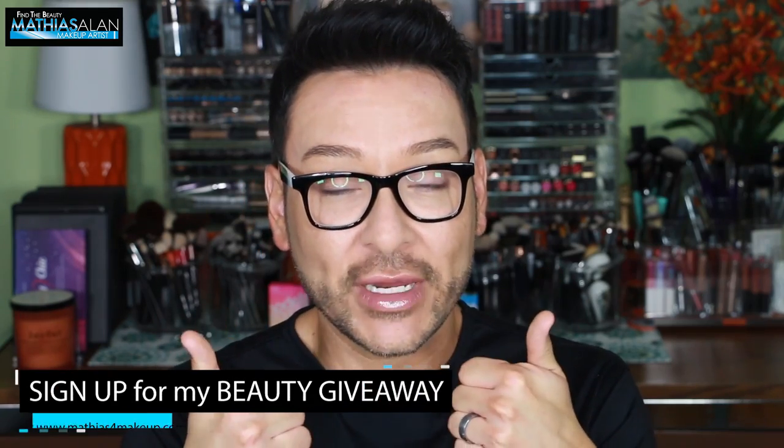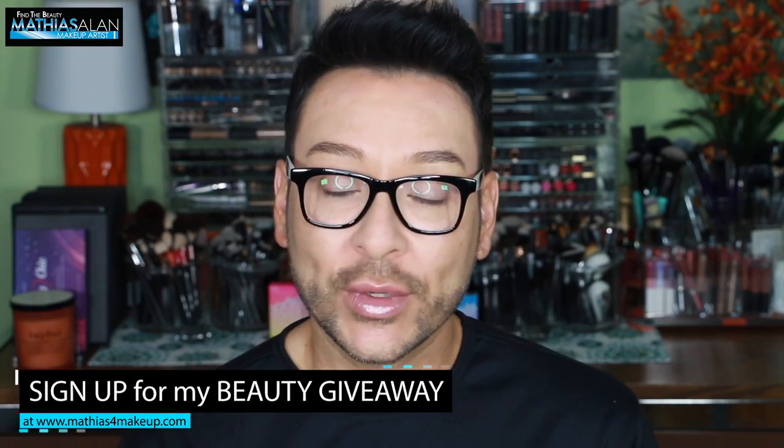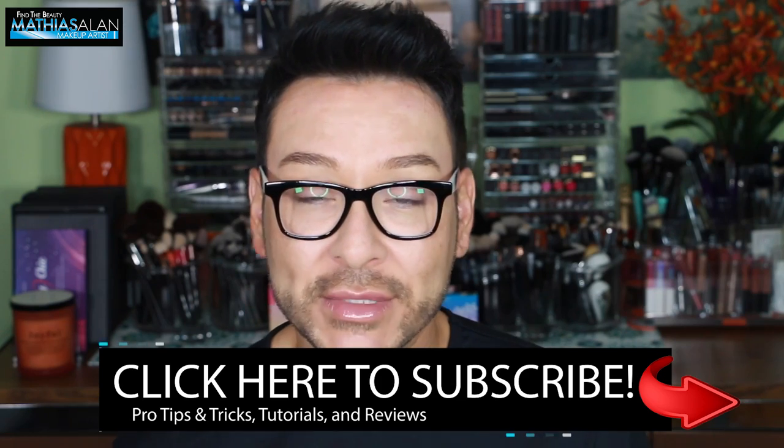Please be interactive on my channel — click thumbs up if you enjoyed this type of video. Also leave me a comment down below if you enjoy seeing the process of actually working with fashion models and celebrities. I am one of the only pro makeup artists who actually does vlogs from actual working jobs and with clients.